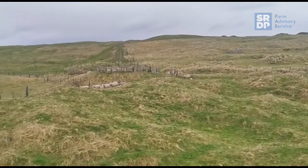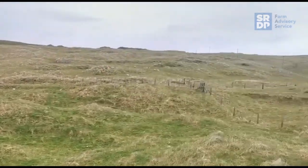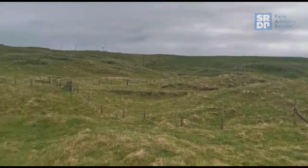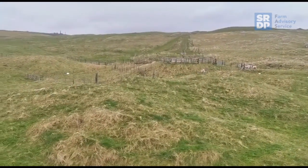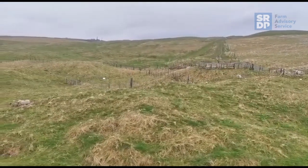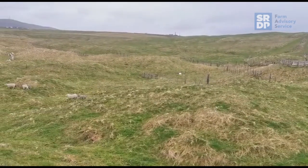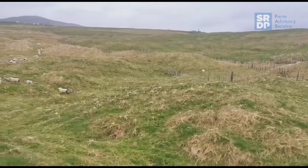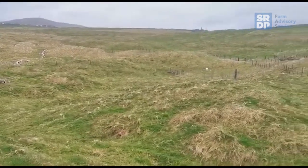Usually these ewes would be set-stocked on pretty decent fields further up in that direction towards the cows, but we're just running pretty short of grass. As always with these things it's important to have a plan B. So this is just going back into winter grazing — putting these ewes down here for about a week, maybe 10 days to a fortnight depending on how the weather improves.